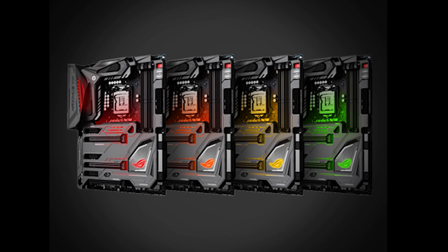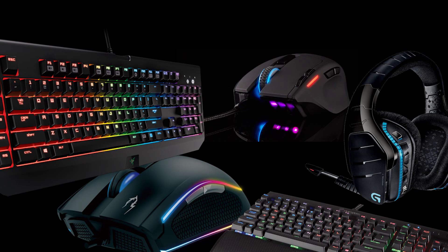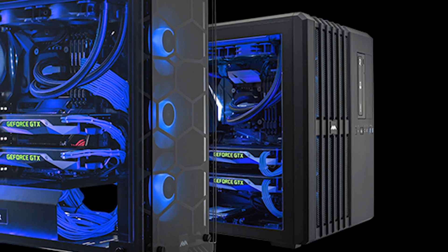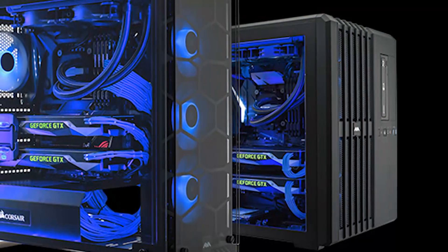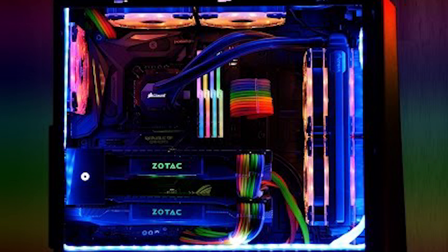RGB lights are in almost everything, from motherboards to GPUs, cases, and even RAM. And peripherals? Yeah, it's a lot. I've said before that personally, I like them within reason. It seems to give the hardware more of a wow factor, and I like for the gaming rig I built to look different from your average PC. Of course, that's just my opinion, but even to me it certainly can be overdone and just look bad.